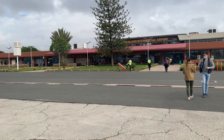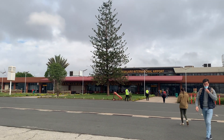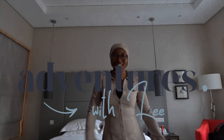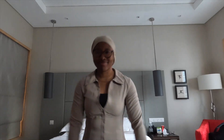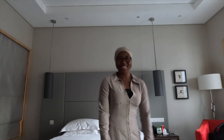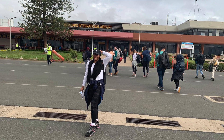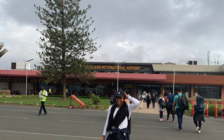Welcome to the first video in my Kilimanjaro series. I arrived at Kilimanjaro Airport a day before the hike started. I booked everything via a tour company, so all I needed to do was really just show up at the airport. I did the hike in December 2021.